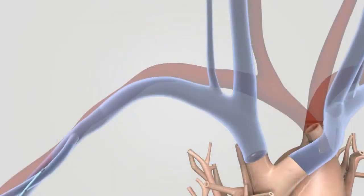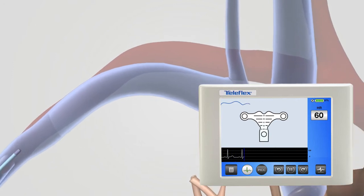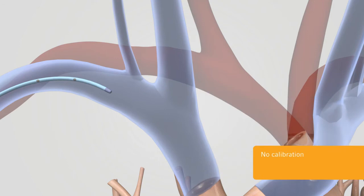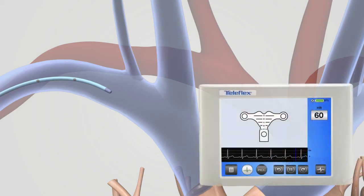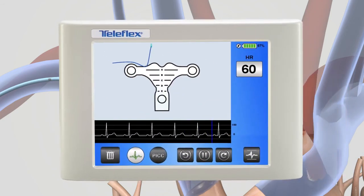As the PICC is threaded, the VPS Rhythm navigation screen displays a blue Tip Tracker line illustrating the catheter pathway. No frustrating calibration is ever needed before or during a procedure with the VPS Rhythm device and Tip Tracker technology. If the PICC takes a wrong turn, it is immediately obvious by looking at the small directional arrow and the blue Tip Tracker line.